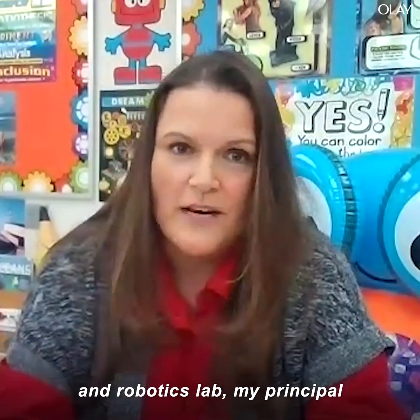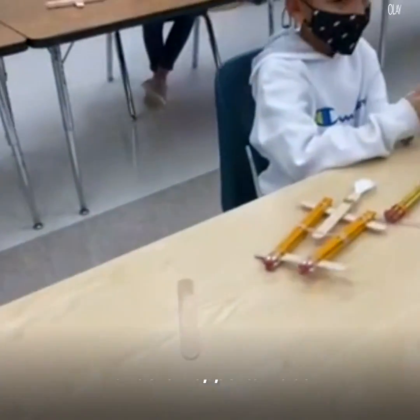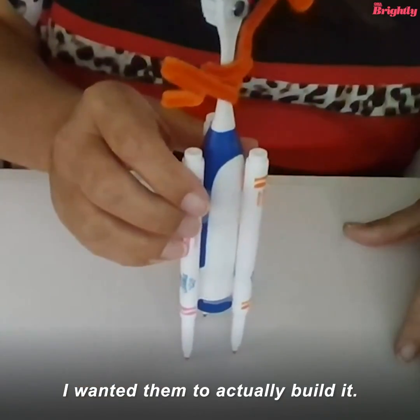When we created the Engineering and Robotics Lab, my principal really wanted the students to have hands-on opportunities. I wanted them not just to be on a computer creating something — I wanted them to actually build it.